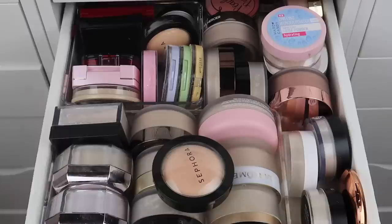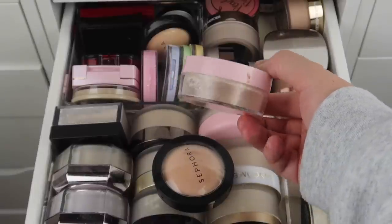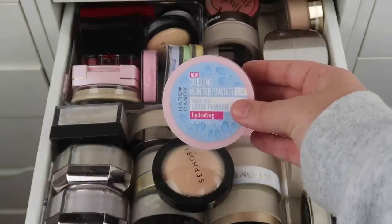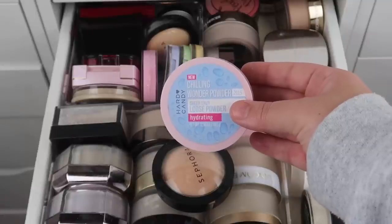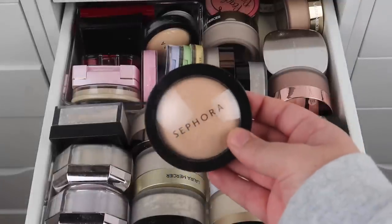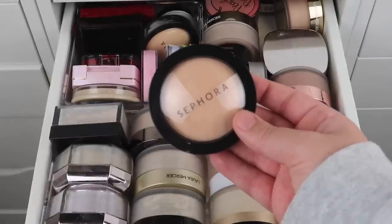I'm going to start by grabbing a few products that I absolutely love — these are must-haves, they are not going anywhere. The first one is the Hard Candy Chilling Wonder Powder. This is incredible, I am over halfway done with it, it's like my favorite powder at the moment. I got it at Walmart and I cannot recommend it enough. I've also been using this Sephora powder a lot — it's in my everyday makeup drawer along with the Hard Candy one.